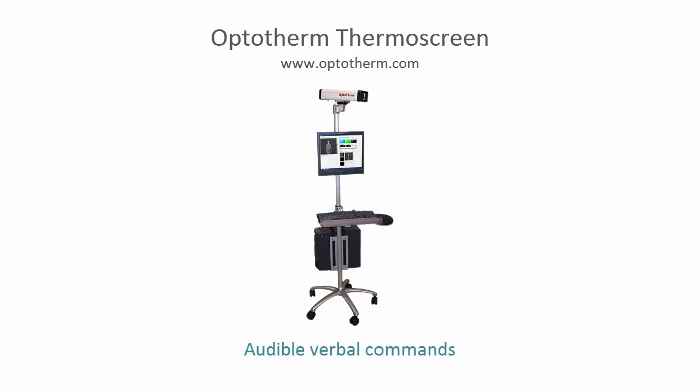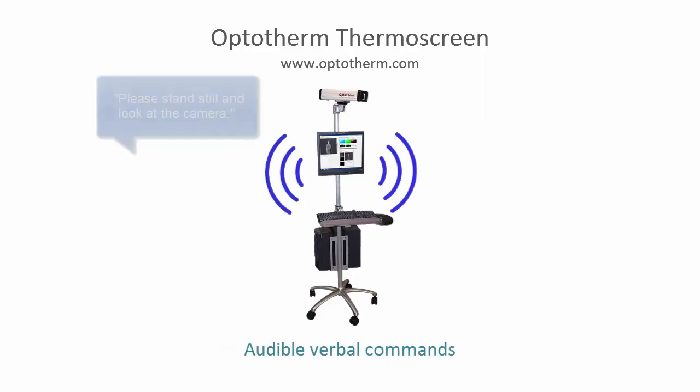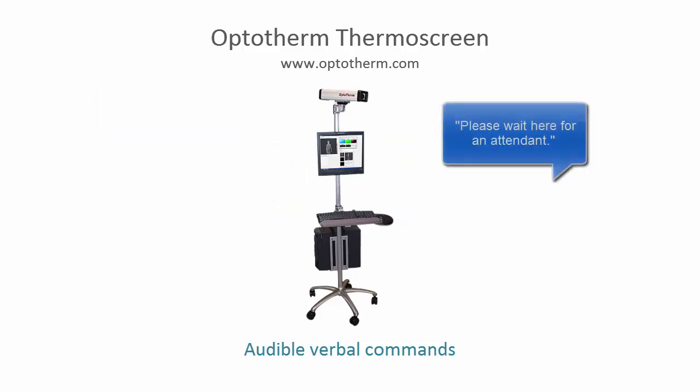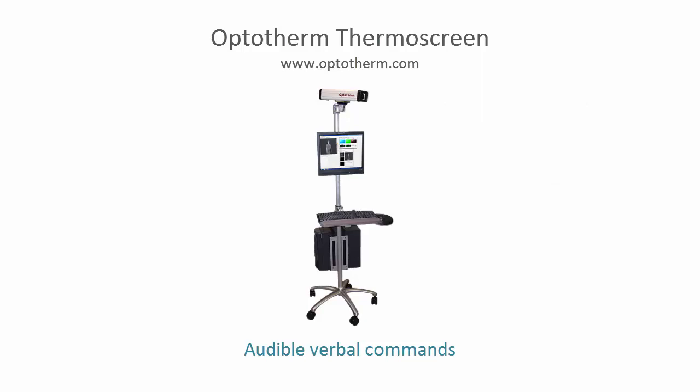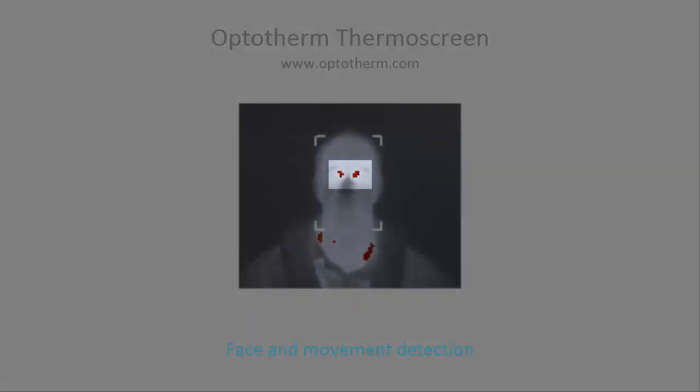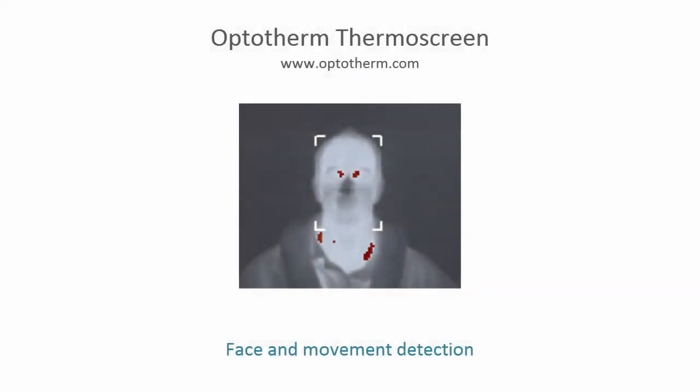Thermoscreen is the only screening system that guides subjects and operators through the screening process by issuing audible verbal commands, allowing operators to focus their attention on line control and processing fever violations. Thermoscreen measures the temperature of the inside corners of the eyes, the area of the face that provides the highest correlation with internal body core temperature.